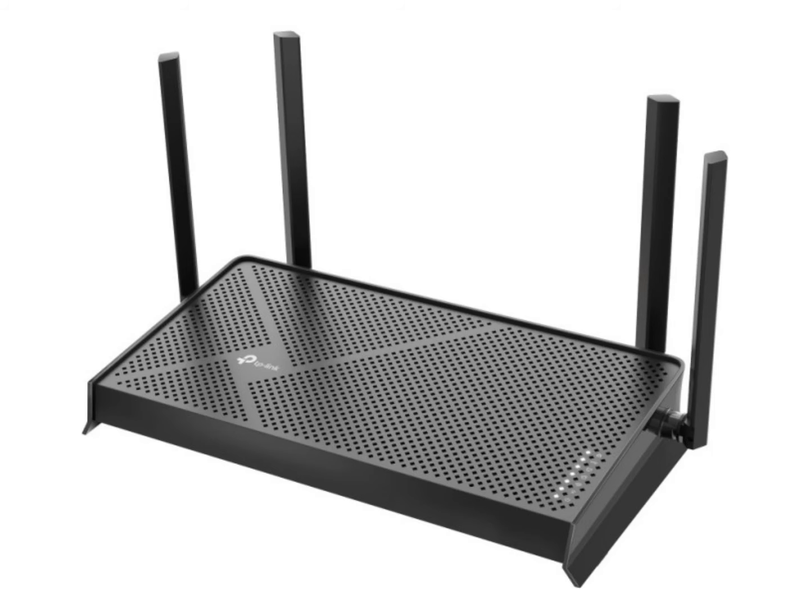The router offers dual-band Wi-Fi 7 with speeds of 688 megabits per second on the 2.4 gigahertz band and 2,882 megabits per second on the 5 gigahertz band, reaching a total of 3,570 megabits per second. Additionally, it supports key Wi-Fi 7 features, ensuring a future-proof experience.